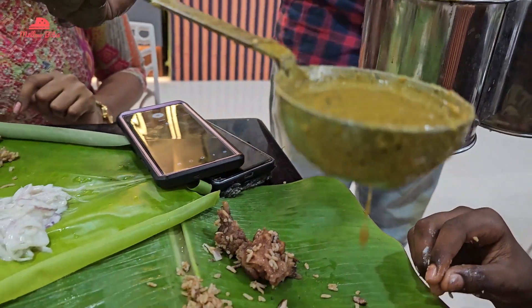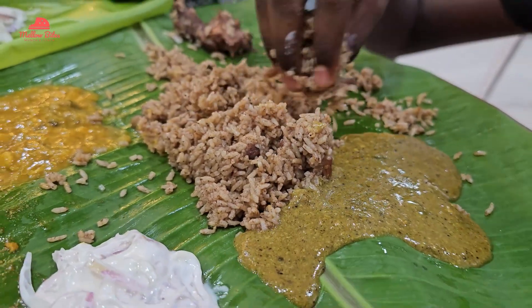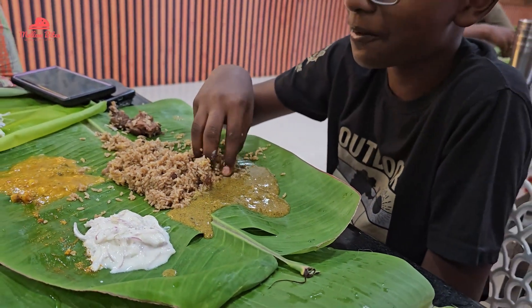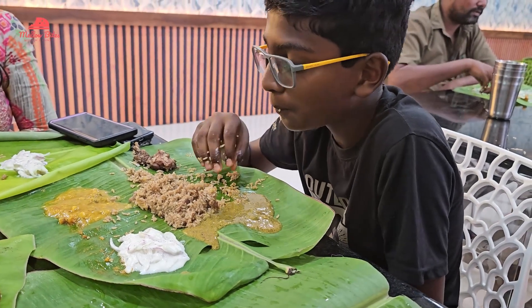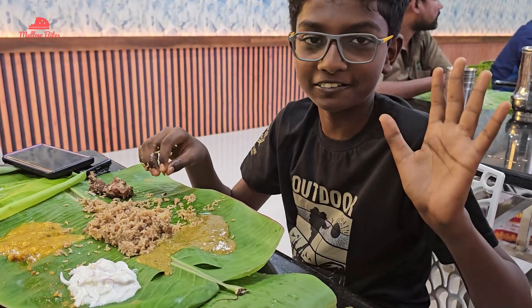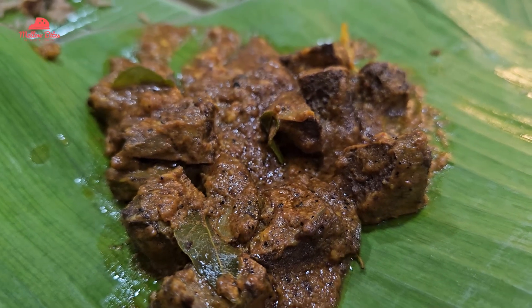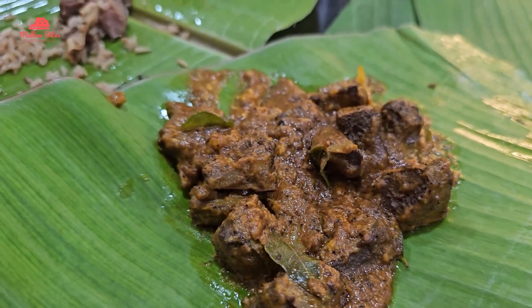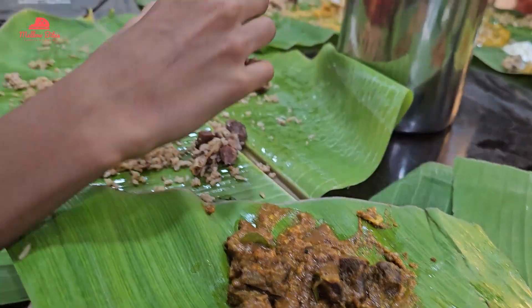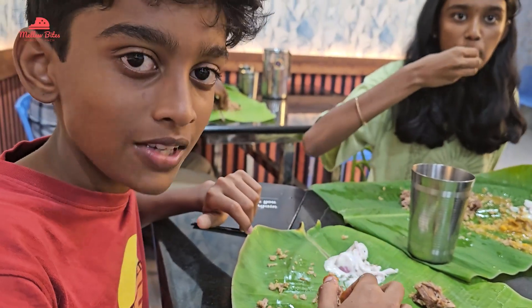They also brought pepper kuzhambu for the biryani, and Rohit tried the combo of the pepper kuzhambu along with the biryani. Then we tried out the spleen. It was looking nice, dark and peppery, with the aroma of curry leaves — and the spleen was truly so, so good. We loved it.